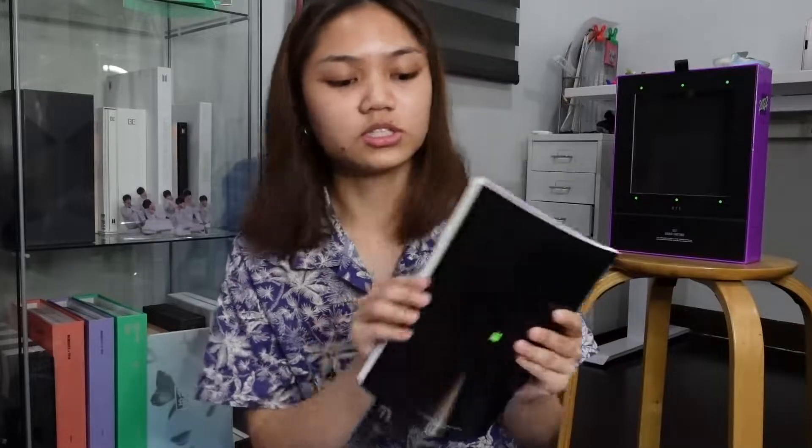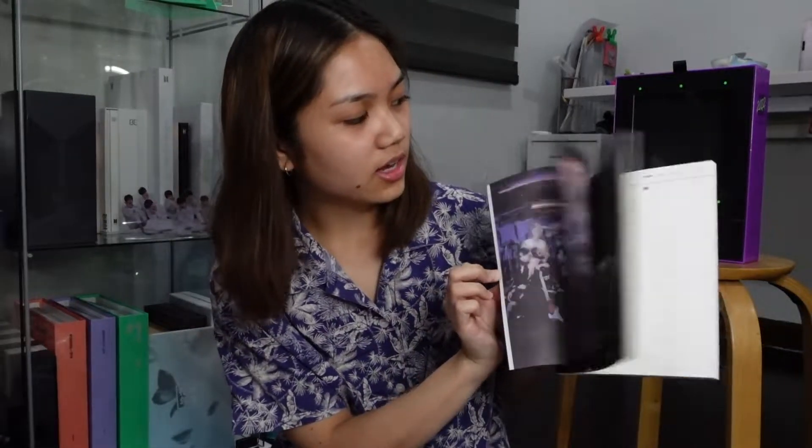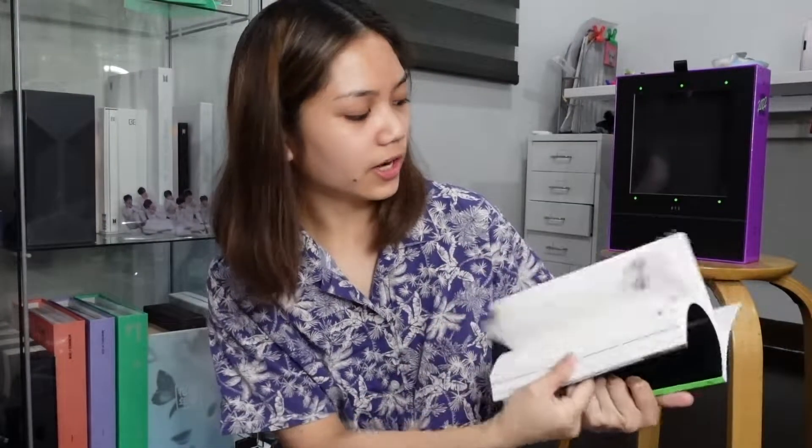We have this notebook-style item, and I think this is the one — the planner. I really wanted a new planner. I didn't want the Starbucks one either, and I ordered this before the Starbucks one even came out. Finally! Yay!